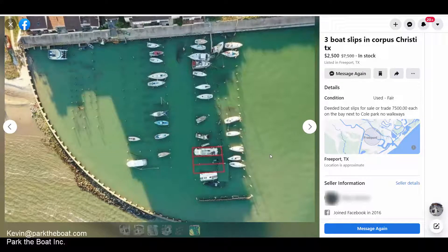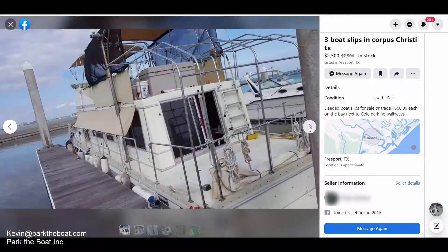Hey guys, Kevin from Park the Boat again. I wanted to make another video because I've been on Facebook Marketplace looking around a lot lately and came across some interesting listings here in the southern region, in Texas in Corpus Christi. There's somebody selling three separate slips, and it looks like they were trying to sell them all for $7,500 or $7,500 each at the beginning, but now I talked to the guy today and he said $2,500 per slip. You could buy them individually.